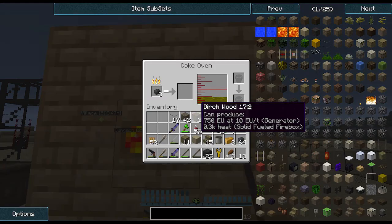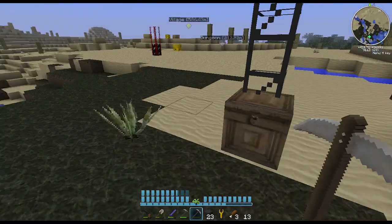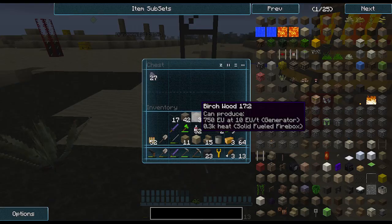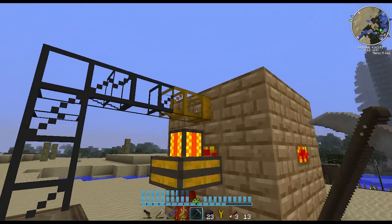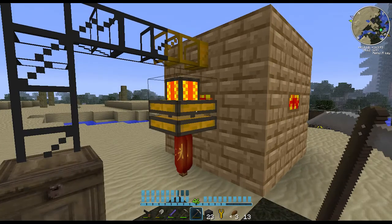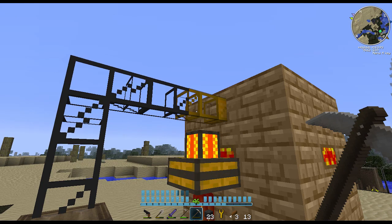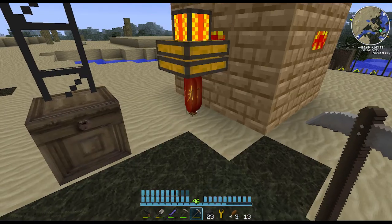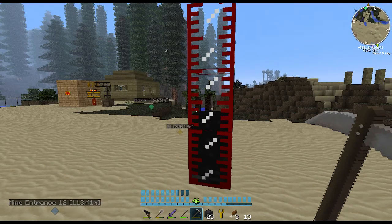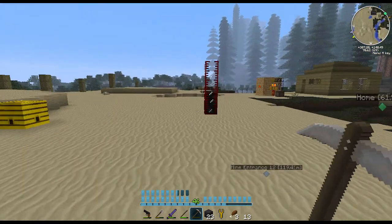I have this coke furnace here, which is turning our coal into coke and gathering some creosote oil, which I have plenty of already. Here we have some coke that is transported by this pipe from the coke oven when it's finished. The pipe is powered by a redstone engine, as you can see. Here I have a small oil tank. The oil in here is the oil that was right here - I pumped it out using the pump.